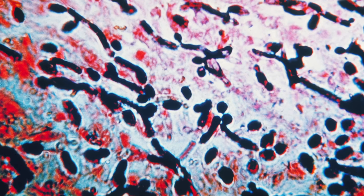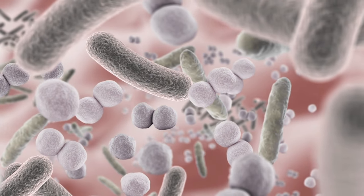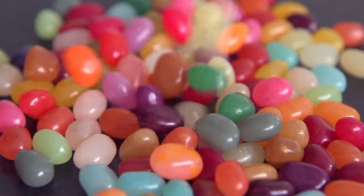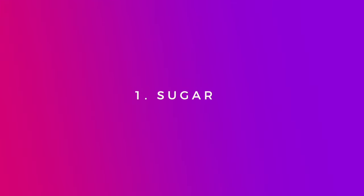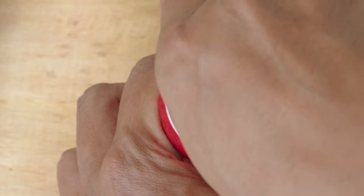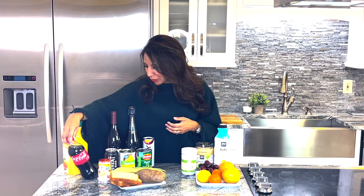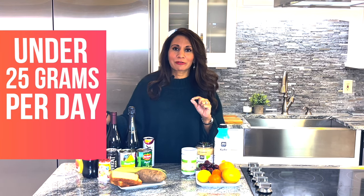Foods that make candida worse — that make that yeast overgrow — let's start with the super obvious one: sugar. You can get sugar in so many forms — sweets, desserts, fruit juices, sodas — all of these worsen candida. Get into the habit of turning the label around. This juice has 23 grams of sugar per serving. A Coke has 65 grams of sugar. The requirement to keep candida at bay is under 25 grams a day — we've already lost it with just one of those.